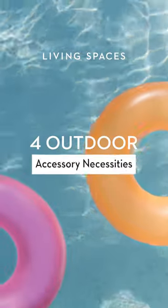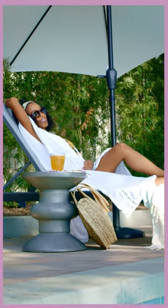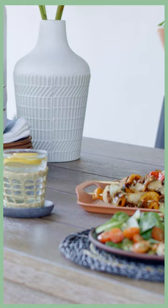Here's four outdoor accessory necessities: rugs to define and distinguish your space, chic umbrellas to chill in the shade, colorful pillows for a festive finish, and planters to give your green friends the love they deserve.